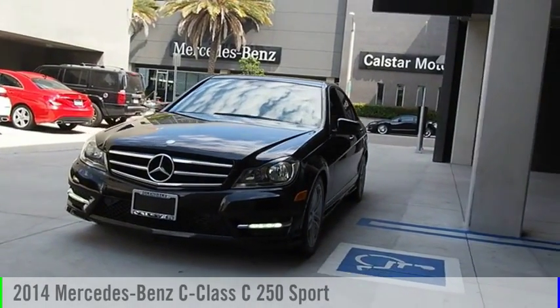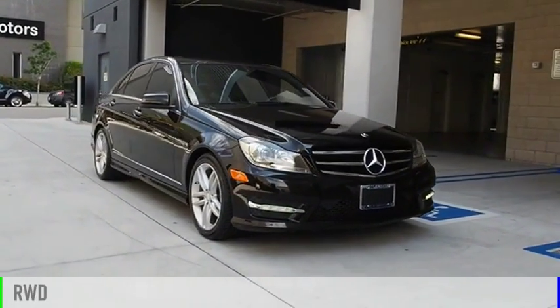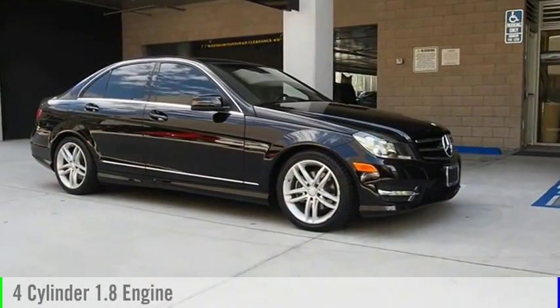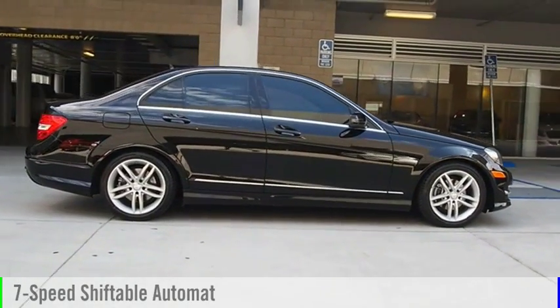We are pleased to show you the 2014 C-Class. This vehicle is powered by a rear-wheel drive, 4-cylinder, 1.8-liter engine, and comes with a 7-speed automatic transmission.